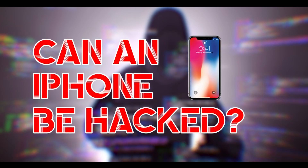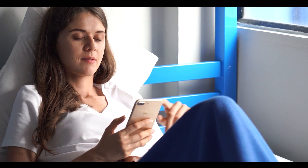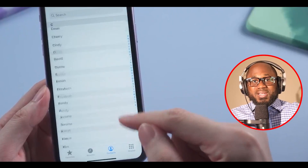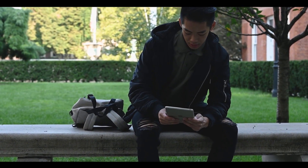Can an iPhone be hacked? If you're worried about the security of your iPhone, it's important to know that while iPhones are generally more secure than Android phones, they are not invincible. Hackers can potentially gain access to your iPhone through vulnerabilities in apps or the iOS operating system, as well as by tricking you into downloading malware. To protect your iPhone, keep your iOS and apps up to date, use strong and unique passwords, enable two-factor authentication, and be cautious when opening links or downloading files from unknown sources. Consider using a reputable antivirus app for added security. By taking these steps, you can help safeguard your iPhone and keep your personal information safe.